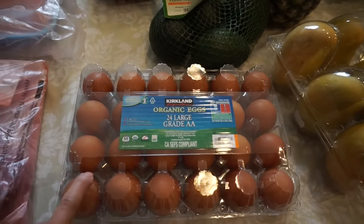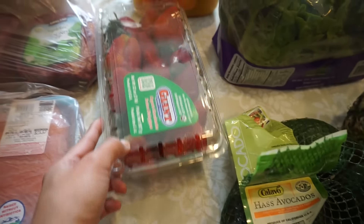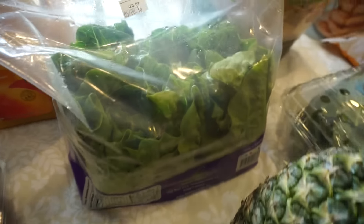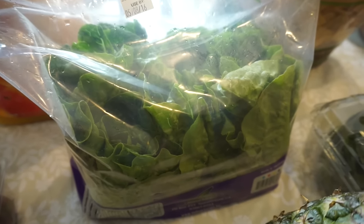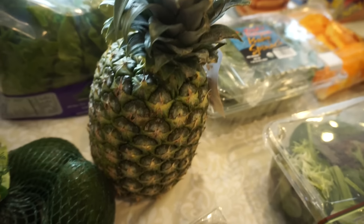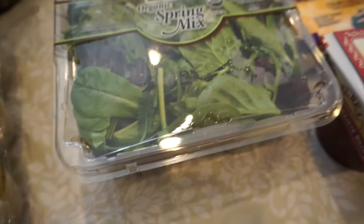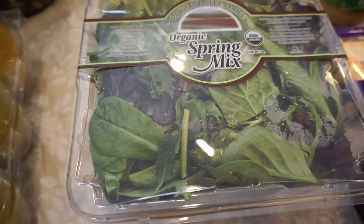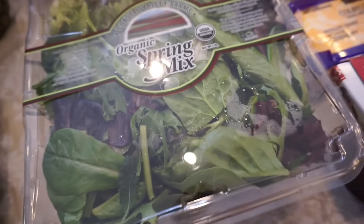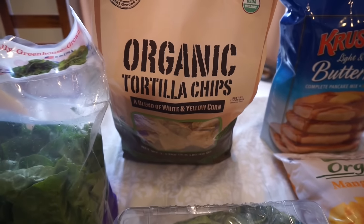Then I got some organic eggs, our avocados, some strawberries, and mango nectar for some smoothies. And then I will be doing some lettuce wraps with these baby romaine lettuce. We got some pineapple and mangoes, organic spring mix. I'm going to try to be eating more salads for lunches, so I got that with some baby spinach, and Eden's organic tortilla chips.